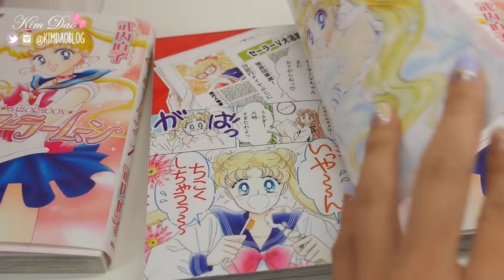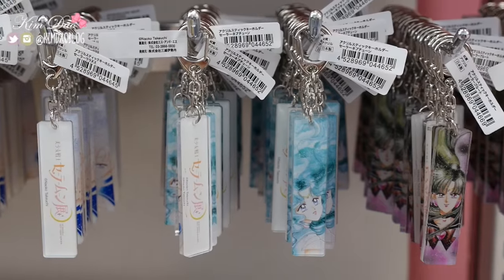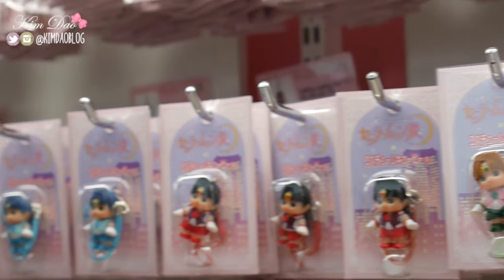Once you finish the exhibition, you can also enter the shop once. There were so many Sailor Moon merchandise which you can stock up on. There are also many unique things which you can't buy outside in other shops.